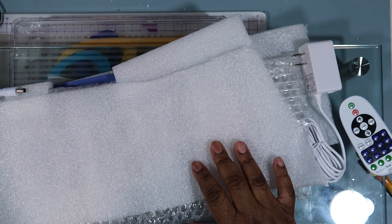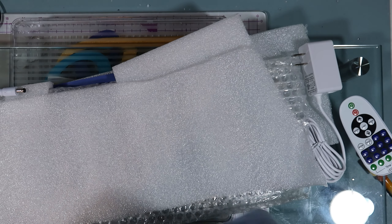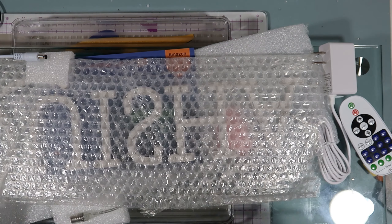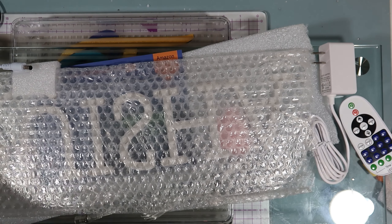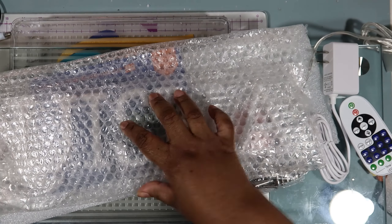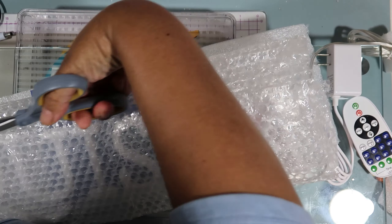It looks like it comes very well packaged — this is the box. Let's take all of this off. Oh, I'm so excited guys! Oh my gosh, it looks cute already. Let me get my scissors — are you excited for me? I am so excited!